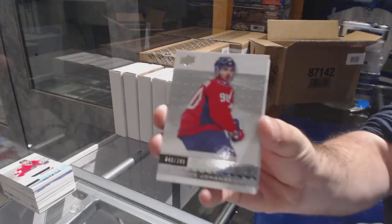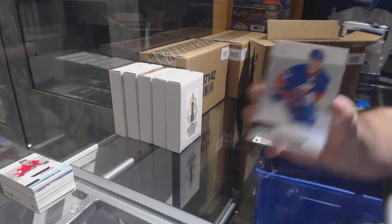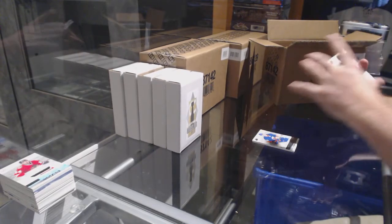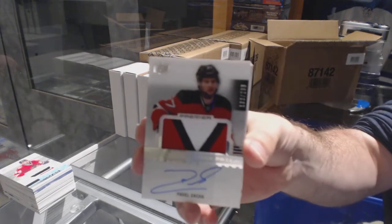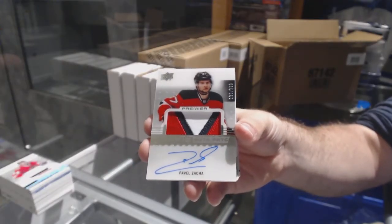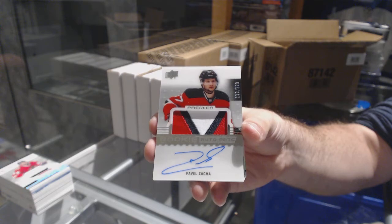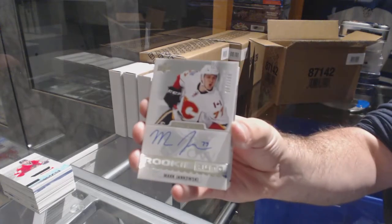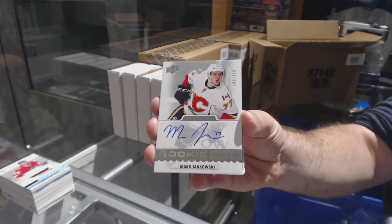For the Caps, $3.99: Mark Johansson. For the Islanders: Anthony Beauvillier. For the New Jersey Devils, a very nice three-color rookie patch auto, $2.99: Pavel Zacha. For the Calgary Flames, $3.99: Mark Jankowski.